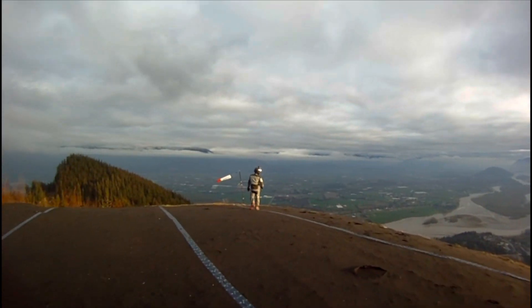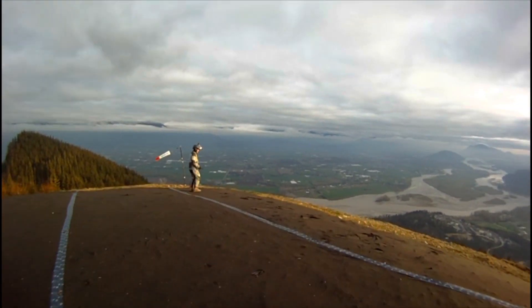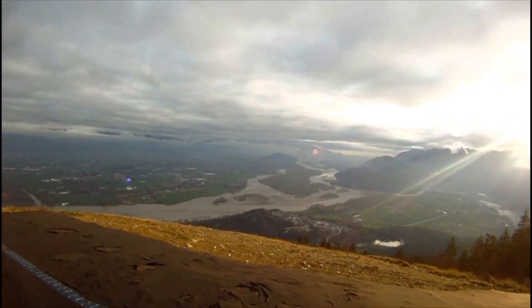That's the Fraser River down below from the top. We figured we should take our helmets off so we could enjoy the view properly.